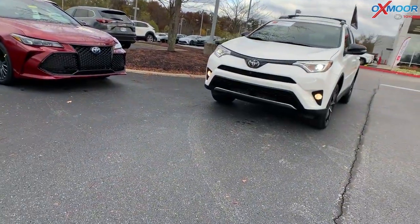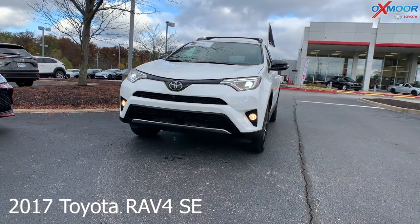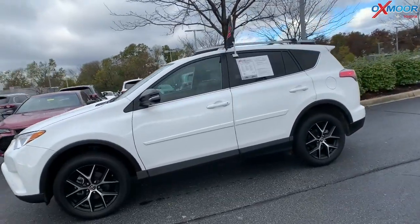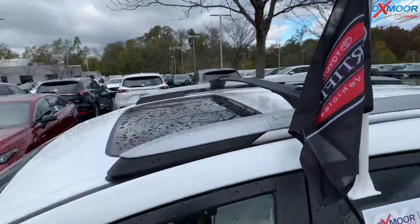Now for our last vehicle. This is a 2017 Toyota RAV4 SE. This is all-wheel drive. That exterior is in a super white. You have those 18-inch alloy wheels. The vehicle has navigation.